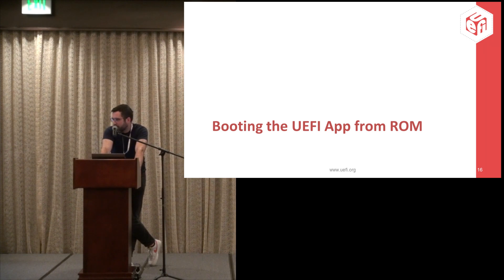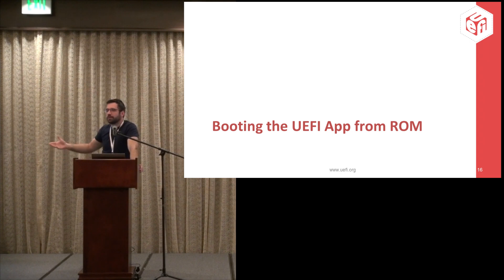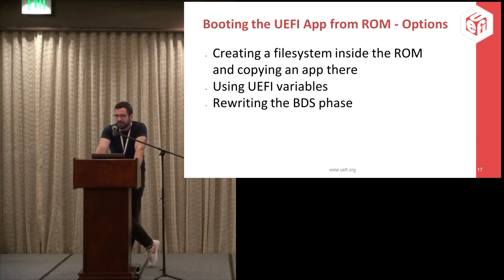The other problem is actually running the application. If one simply puts it in the firmware, the UEFI variables will pick up the boot order, the boot order typically doesn't point towards the ROM, and it will boot as usual. There are three approaches we considered. First — a bizarre one — if the FDF approach doesn't work, we could theoretically create a file system inside the ROM, use it as a bootable device, and point towards it.